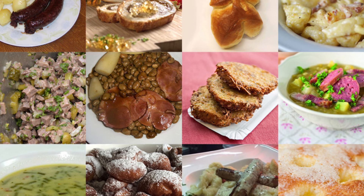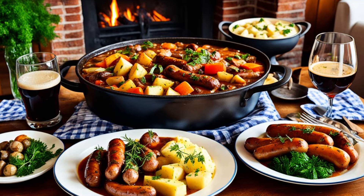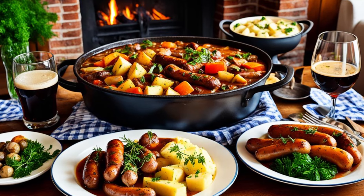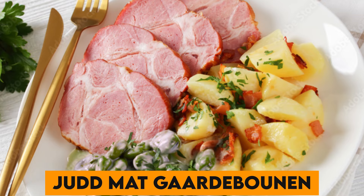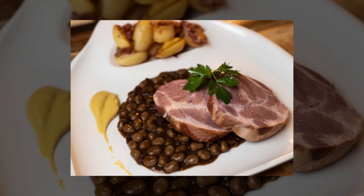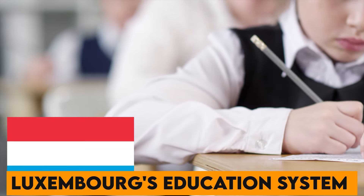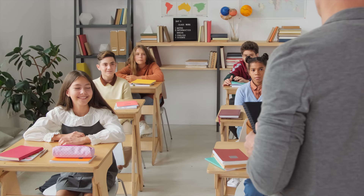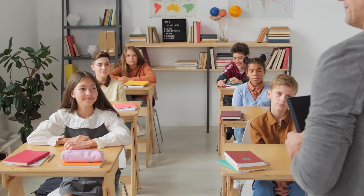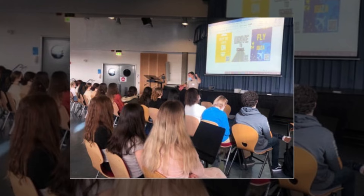Number 23. Luxembourgish cuisine is a delightful fusion, heavily influenced by its German and French neighbors. Don't miss trying Judd mat Gaardebounen — smoked collar of pork with broad beans — a local favorite. Number 24. Luxembourg's education system is trilingual, with children learning Luxembourgish, French, and German from a young age, preparing them for a multilingual and multicultural world.